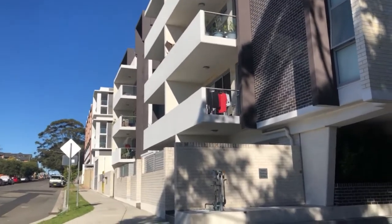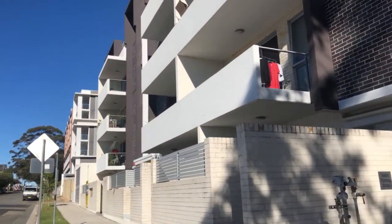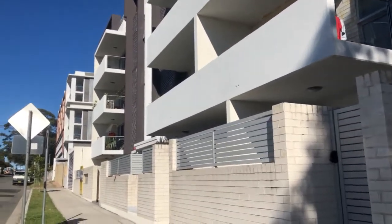Just in front of me here, there's a building — they're about three years old. It's very new and again, very expensive.